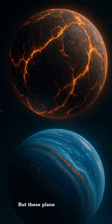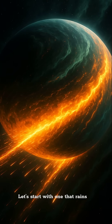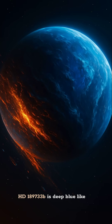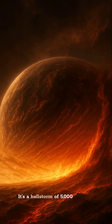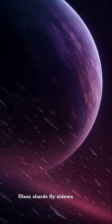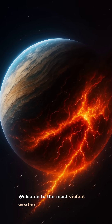They look like sci-fi, but these planets are 100% real. Let's start with one that rains molten glass, sideways. HD 189733b is deep blue like Earth, but don't be fooled. It's a hellstorm of 5,000 miles per hour winds and searing heat. Glass shards fly sideways through the atmosphere. Welcome to the most violent weather system ever found.